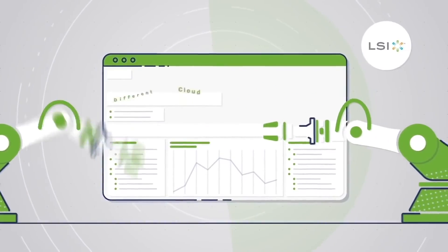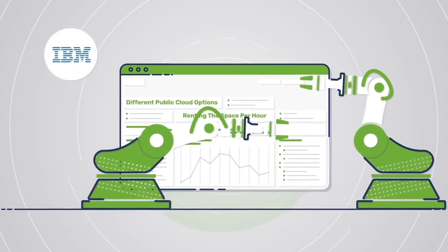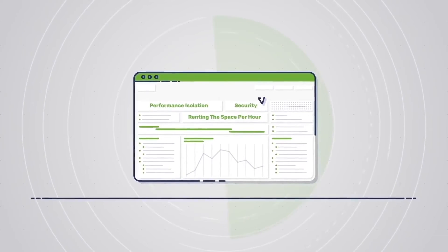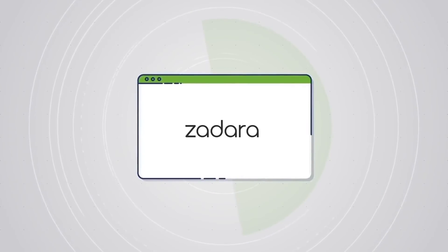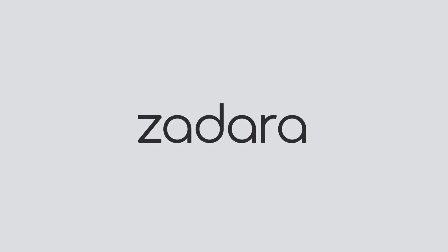At the heart of Zadara is our patented virtual private storage array technology, which ensures performance isolation and security in a multi-tenant environment. But Zadara is more than just technology — you get a fully managed service, 24/7 seamless upgrades, and a 100% uptime guarantee. And you only pay for the storage you actually use. Zadara is enterprise storage without trade-offs: any data type, any protocol, any location.